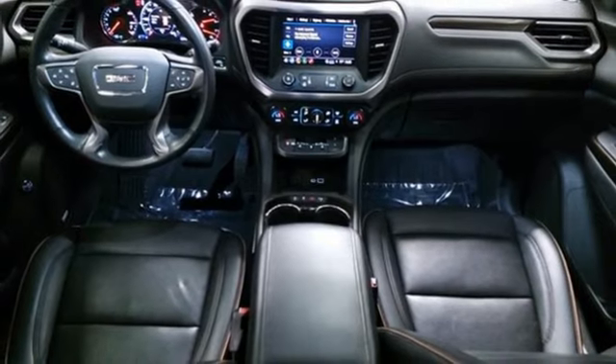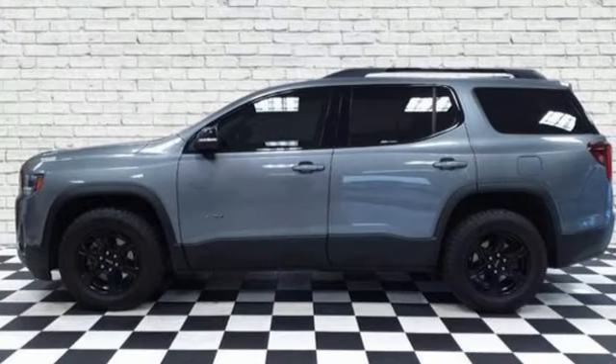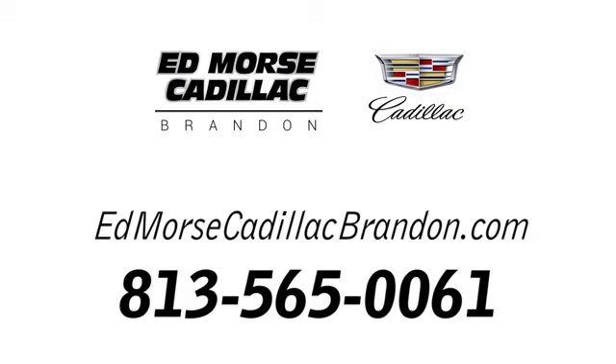Smart capabilities, strong performance — GMC. See it for yourself when you take it for a test drive. Call us today at 813-565-0061.